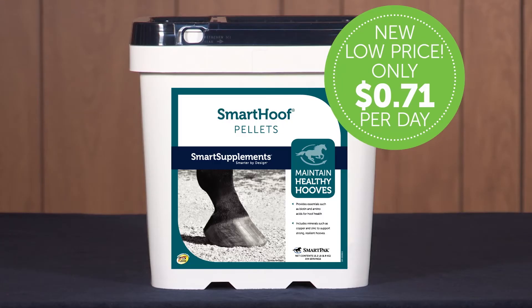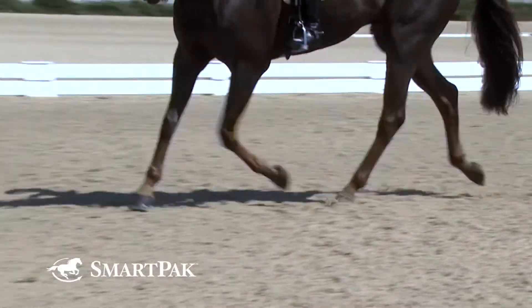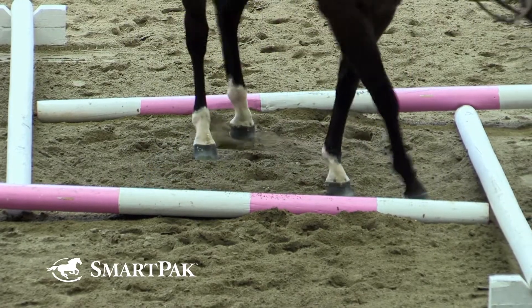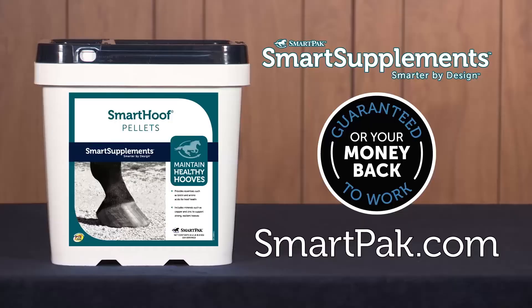Smart Hoof Pellets are a cost-effective way to give your horse's hooves the support they need to stay healthy. After all, as the saying goes, no hoof, no horse. Smart Hoof Pellets have 25 milligrams of biotin plus other key nutrients to support durable, resilient hooves — the foundation to your horse's overall soundness and wellness. Help your horse put his best foot forward by getting him started on Smart Hoof Pellets today.